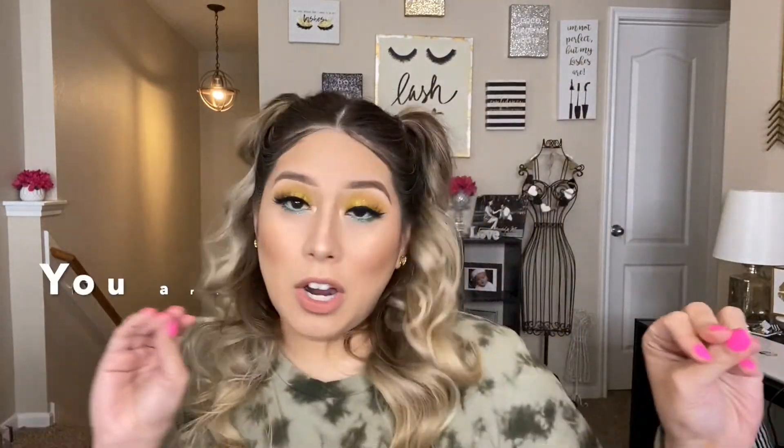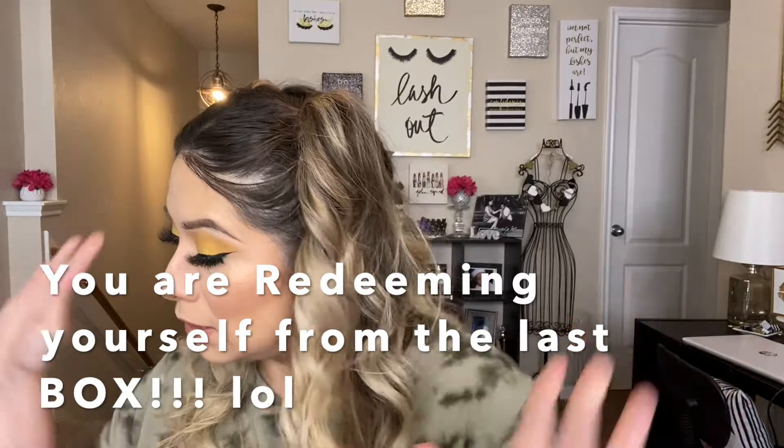I got another brush from Billion Dollar Brushes. This one just came with a little plastic covering — no box. It's very soft. This is a Sculpting Duo Brush. Feels nice too.